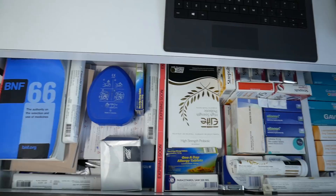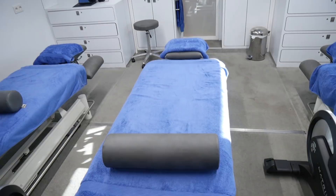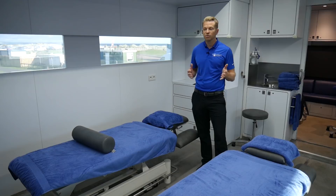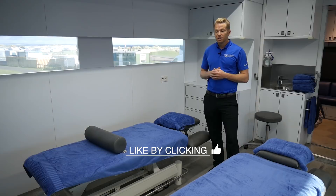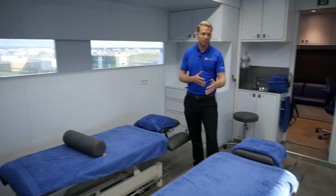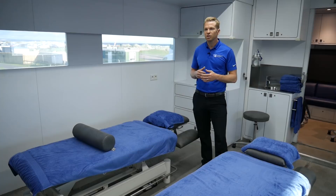At this end of the unit we have the treatment beds, and this is where the hands-on side of what we're doing happens. If players need any particular hands-on treatment — whether it's maintenance, soft tissue work, acute sudden injuries, or chronic injuries — we'll have them up on the beds. The players like it because it's an open environment where they can talk to each other. It's a bit of an oasis away from the golf course, away from the cameras and spectators.